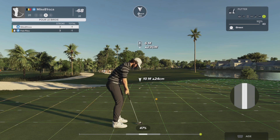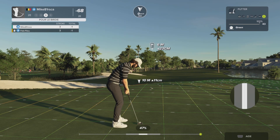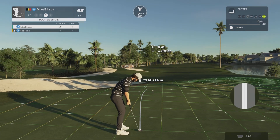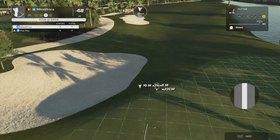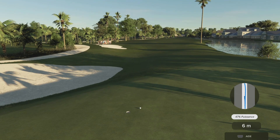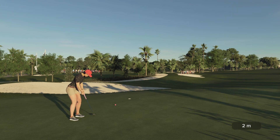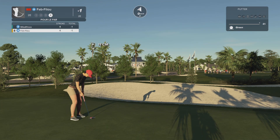Nicely struck. This putt is for birdie. This one will be for her birdie. Nice tap in for the par on this one.